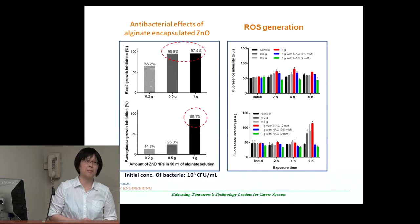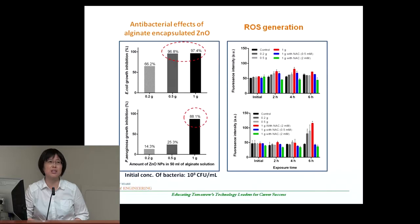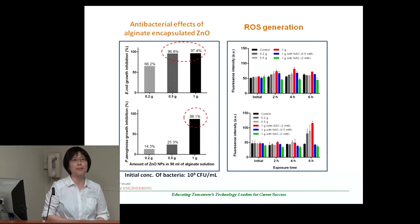People are sometimes confused about whether E. coli is a deadly bacteria, but there are many different types of bacteria present in water. The E. coli we used was the DH5 alpha type, which is one of the antibiotic-resistant strains. We also tested Pseudomonas aeruginosa, one of the multidrug-resistant bacteria. We found very interesting and significant removal using only a small amount of zinc oxide encapsulated in the alginate bead.